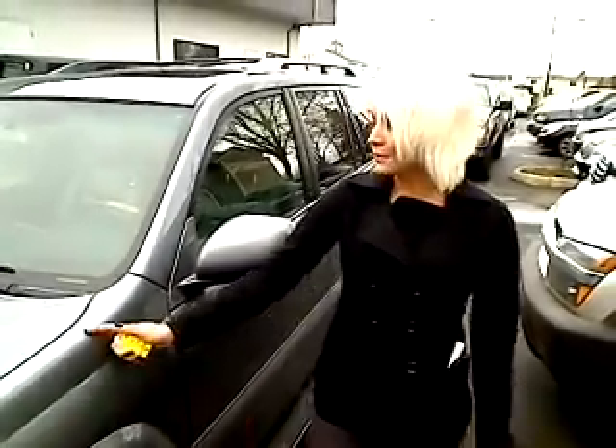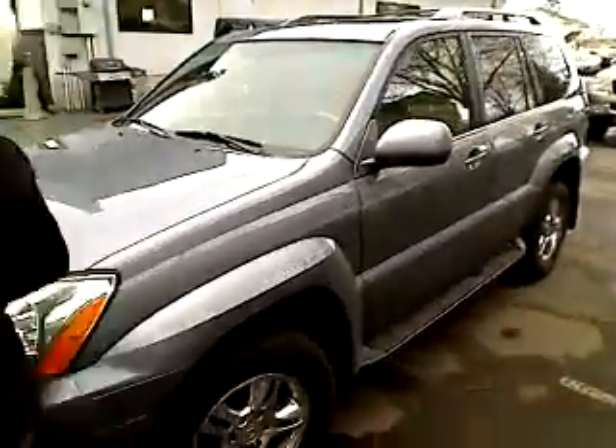Hey guys, it's Ashley here at Auburn's Auto Point and I'm here to take you on your virtual tour. Here we have a 2006 Lexus GX470. The stock number on this vehicle is 8571. If you want to follow me, we can go on our walk around.